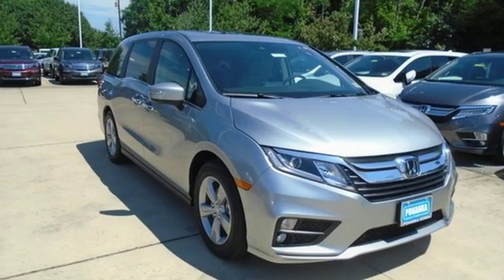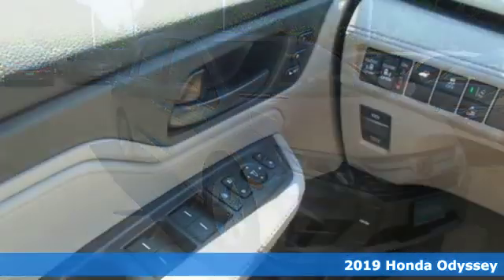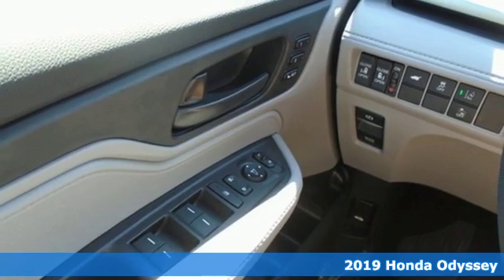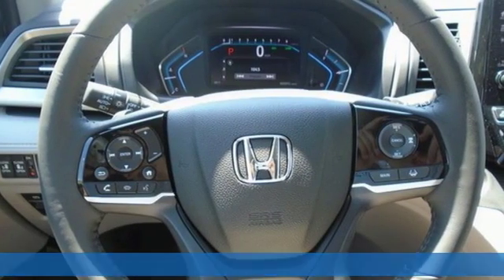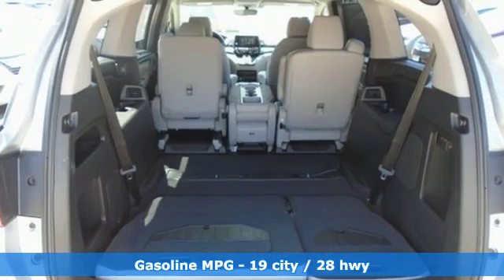Here's a new 2019 Honda Odyssey — tasteful, impressive, innovative. More than just a minivan, a great vehicle is comprised of great features like these.